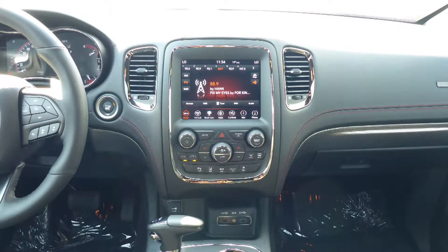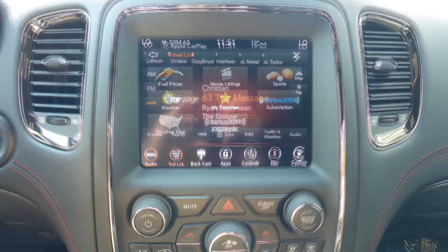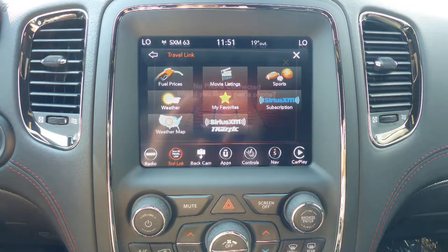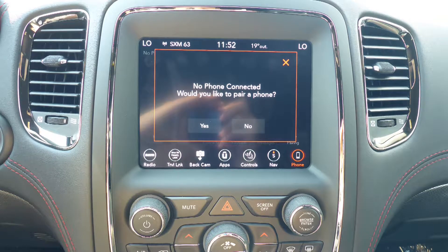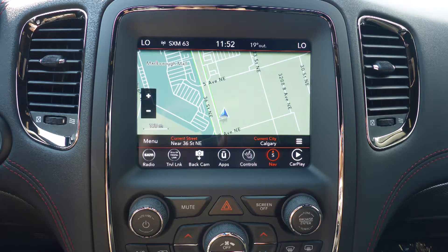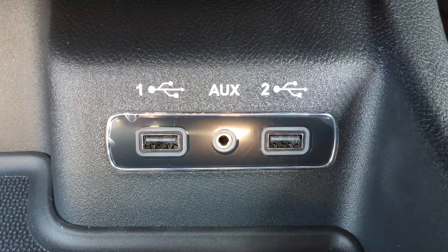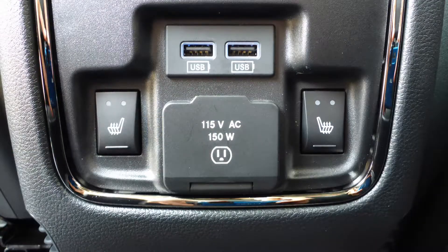A touch screen media center with AM and FM radio, Sirius satellite radio, Apple CarPlay and Android Auto, GPS navigation, a rear backup camera with park assist, an MP3 input jack, a USB port, and a 115V power outlet.